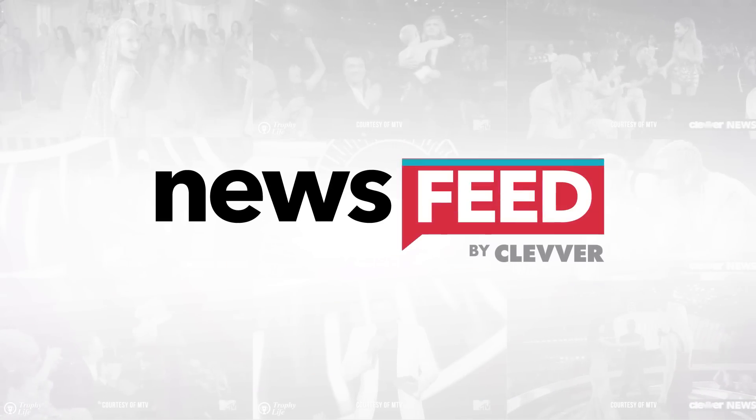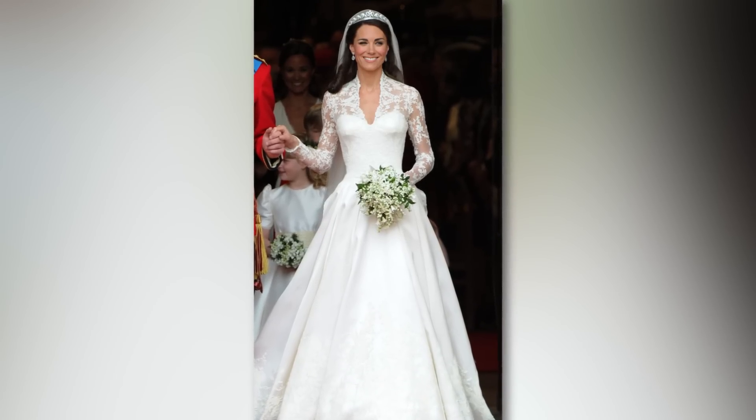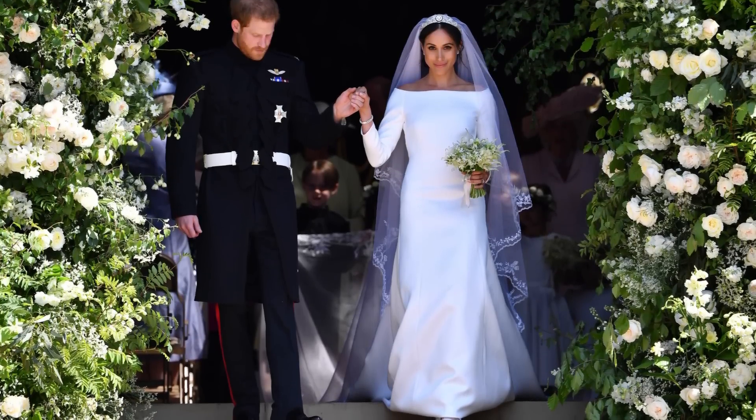There was a lot more to Meghan Markle's stunning wedding dress than just simplicity and elegance. It's safe to say future brides will be looking at Meghan Markle's dress for inspiration. Step aside Kate Middleton — when it comes to bridal looks, there's a new royal fashion icon in town and her name is Meghan Markle.